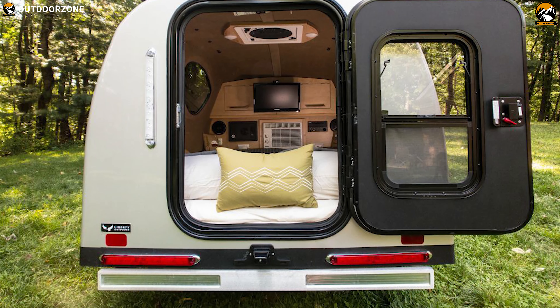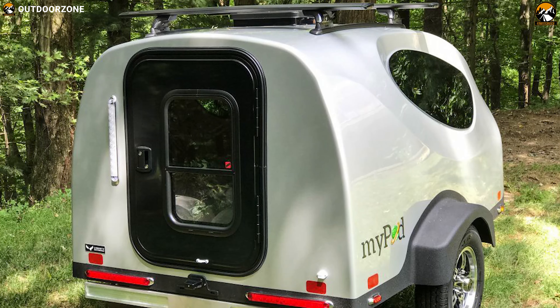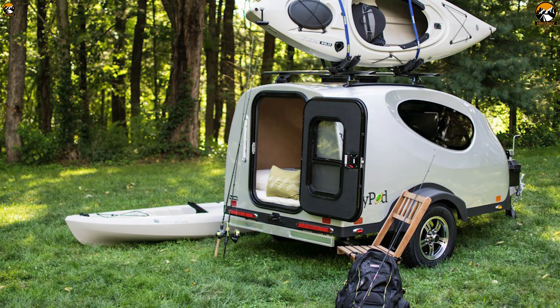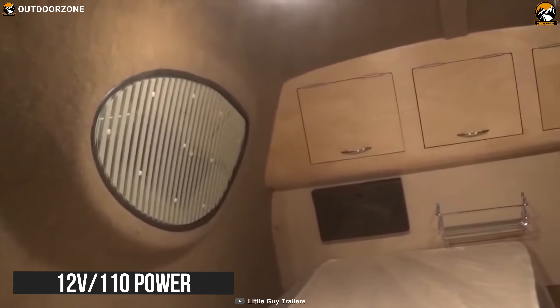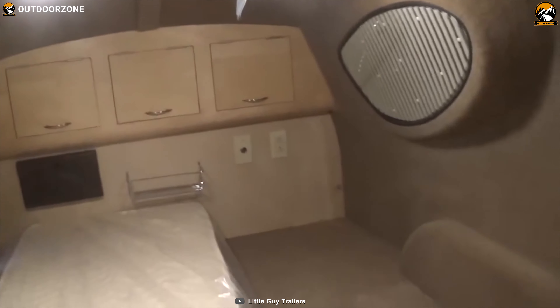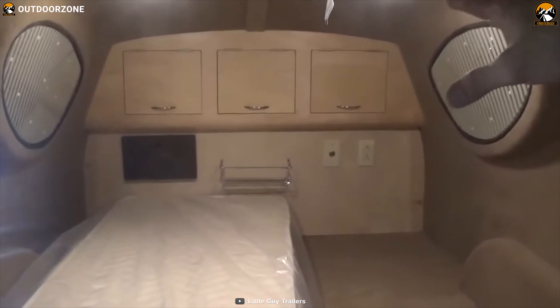It might weigh more than the other camper trailers on this list, but it comes with many features. It also comes with an all-weather cover designed to take a lot of abuse, protecting your trailer against dents, cracking, scratches, tree sap, pet claws, bird droppings, and so on. The MyPod Little Guy includes an entertainment center, full-size sleeping area, 12-volt and 110-power installed AC, window shades, and a three-speed fantastic fan.